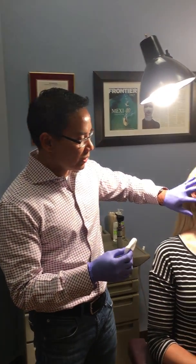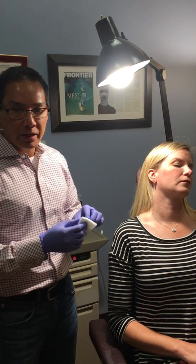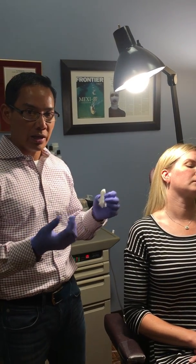One of the newer treatments for this problem is Botox, and so we're going to do a Botox injection into the muscle that primarily causes the grinding — the masseter muscle, which is here on the back part of the jaw, the posterior jaw area. It's a simple Botox injection into that muscle.